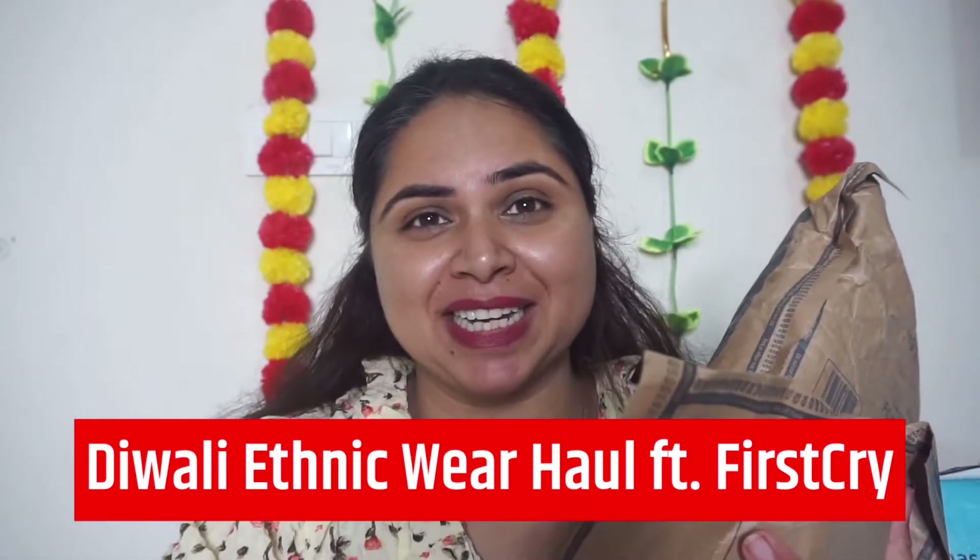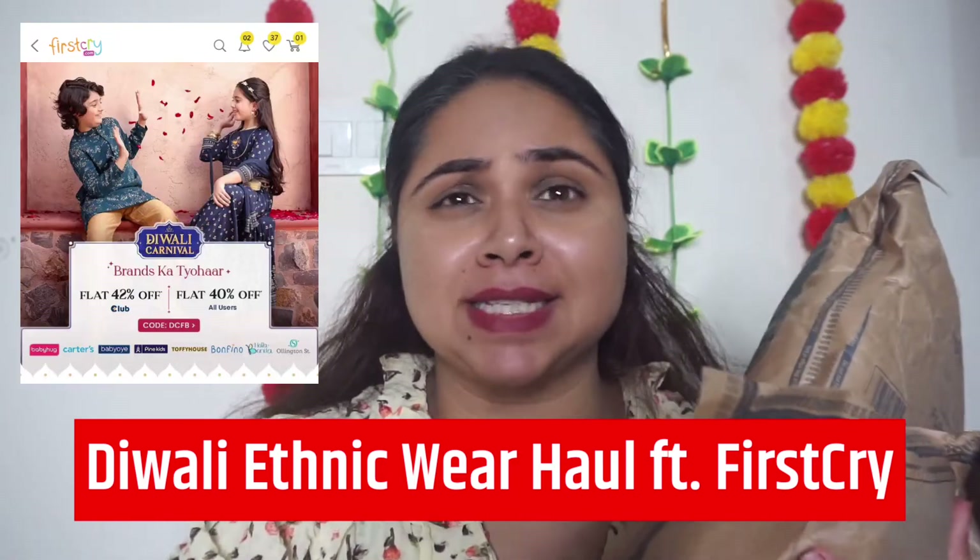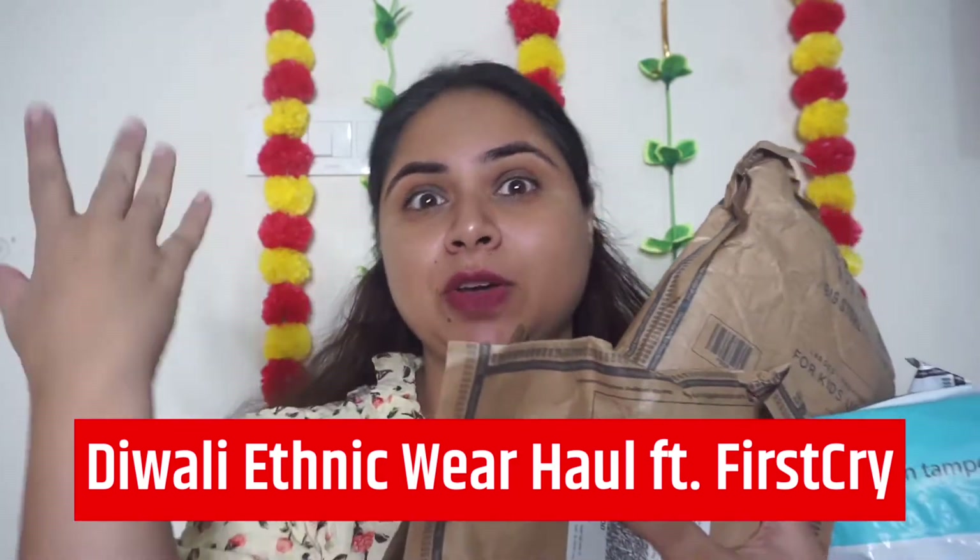Diwali is coming and the first FirstCry has made an amazing sale. I have got a lot of things for my daughter. Let me start the video and show you what all I have bought for Diwali — like ethnic wear, it's very amazing, plus some winter wear. The collection is so amazing and the rates are super affordable — 50%, 40% off. In the end I will share a coupon code for you all, so do watch the video till the end.